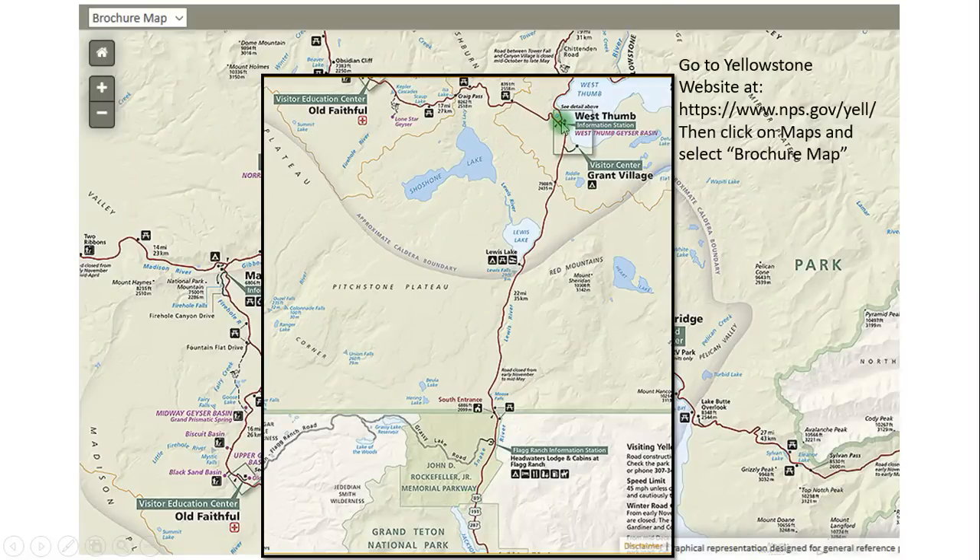Here's West Thumb for reference, and right down here is the entrance — notice it comes in from Grand Teton National Park, which we're going to talk about a little bit more later. This is the entrance we came in and I have to tell you, this road right here was absolutely stunning just driving into the park off the south entrance.